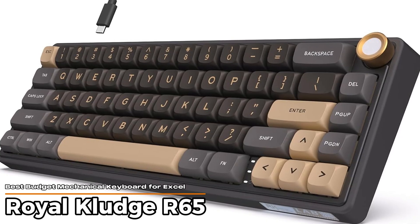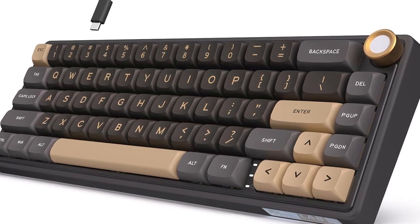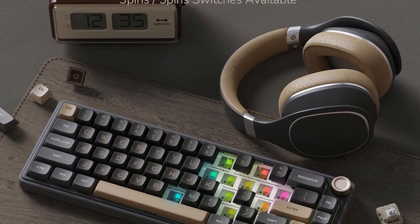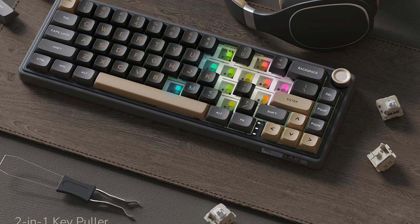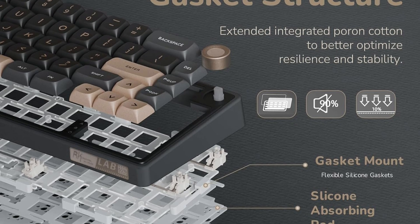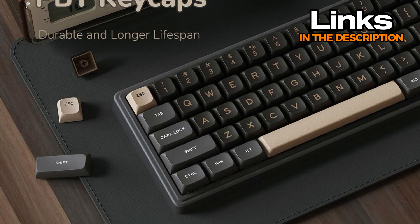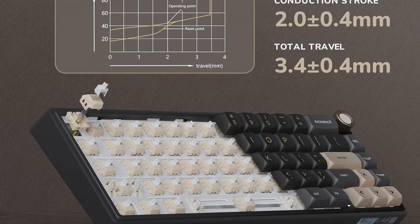Royal Kludge R65 – Best Budget Mechanical Keyboard for Excel. If you're on a tight budget but still want that mechanical keyboard feel, this one definitely checks a lot of boxes. It's a smaller 65% layout, so there's no number pad, but it still keeps the keys that matter most for getting things done in Excel. What's nice here is the typing feel – the switches are smooth, a little creamy sounding, and way quieter than you'd expect at this price. It's wired only, so no Bluetooth or wireless features, but that also means no battery charging to worry about – just plug it in and go.